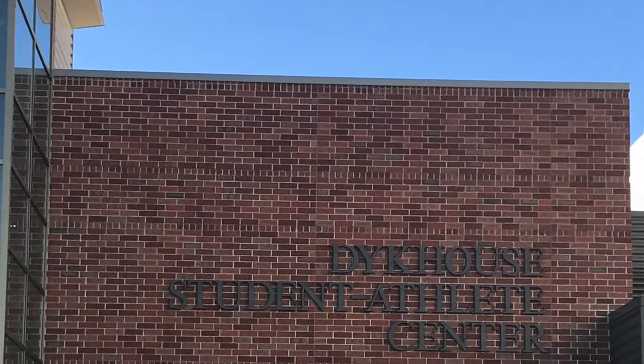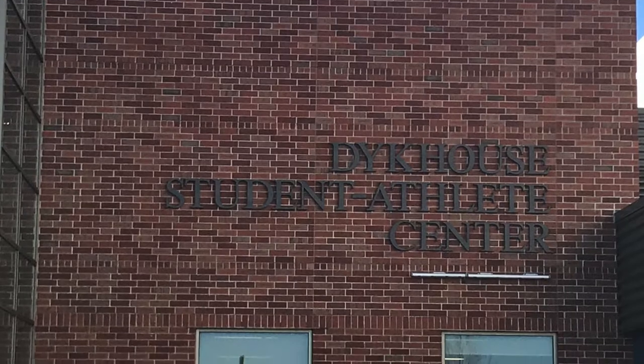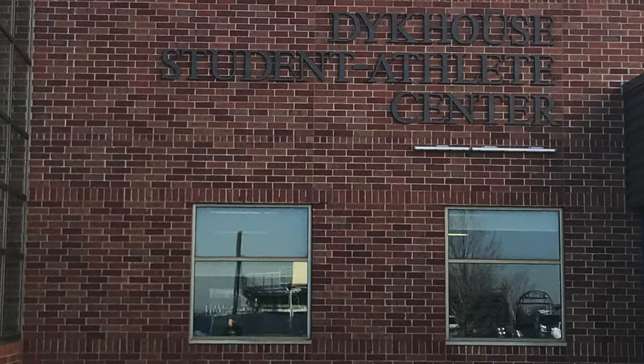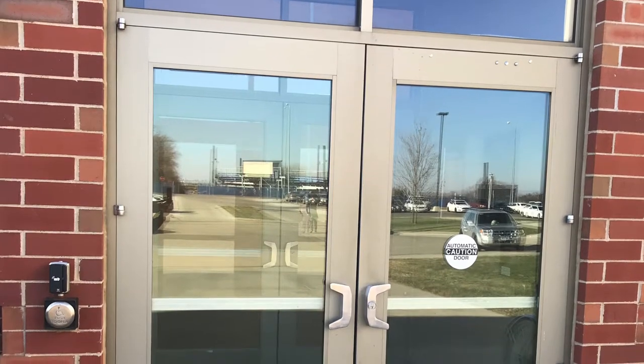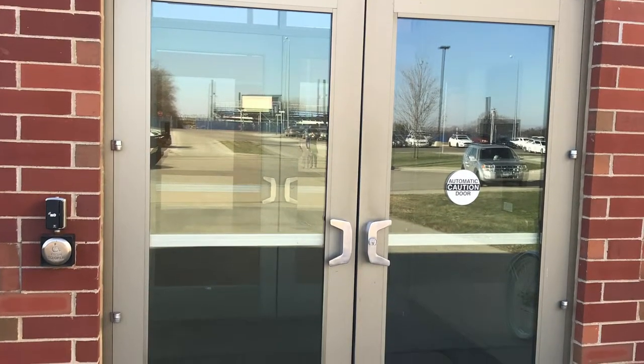Also on the front side of the Dyke House, this has a combination of brick and glass which really helps the letters pop out for people who haven't been here before. Here's the entryway for the Dyke House.